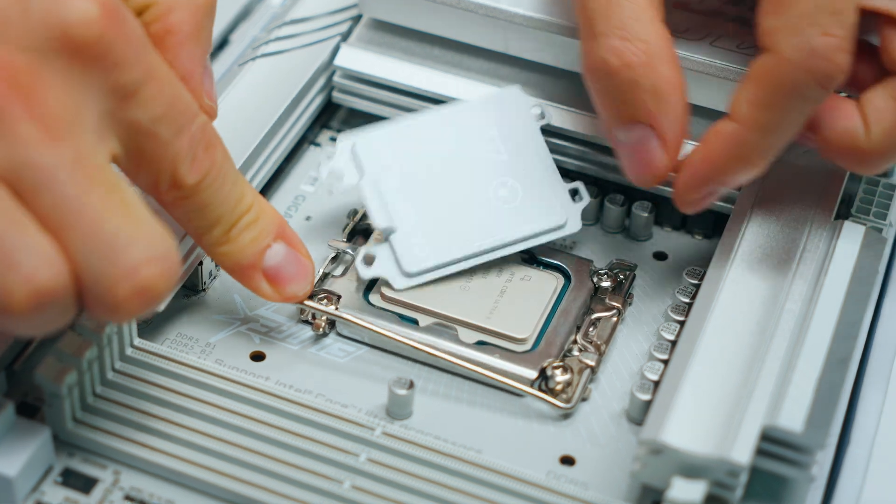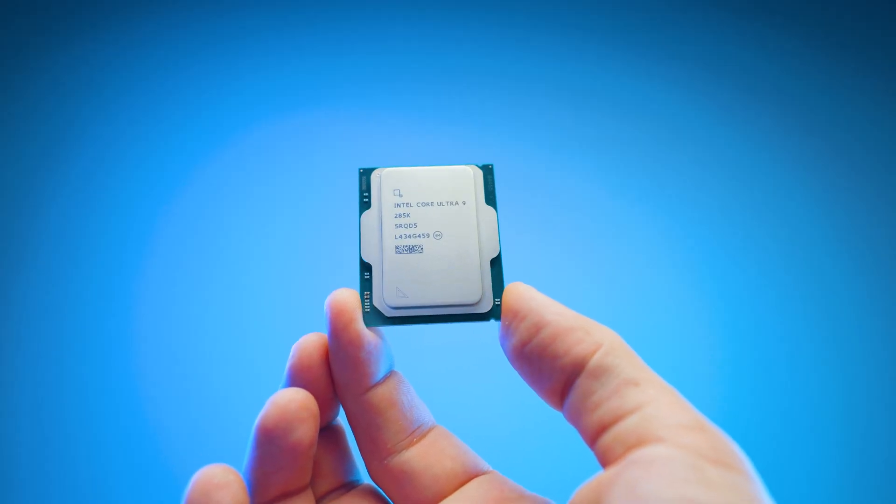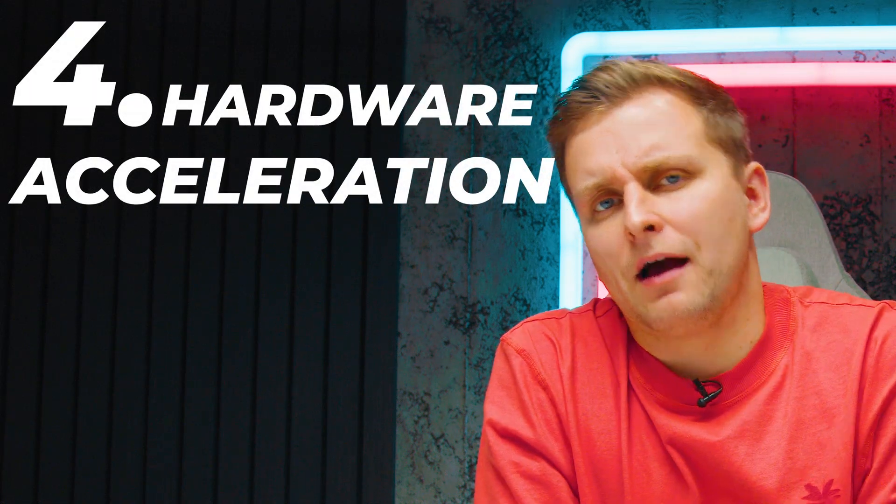Now we've got Thunderbolt 5 support and much better IO. If you need Thunderbolt, that's obviously supported — though USB 4 is also on AMD. But as a creator, sometimes those things make sense.